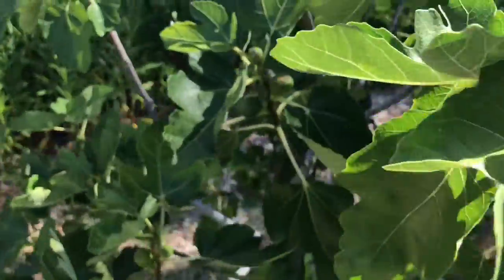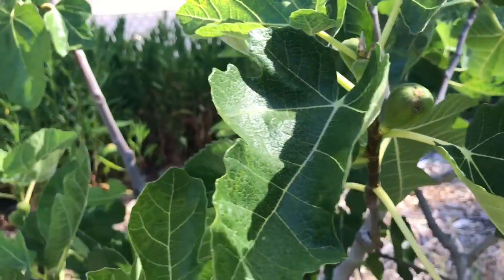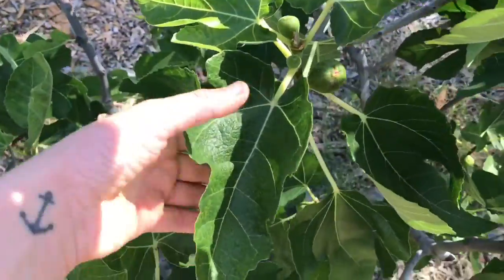I observed this fig tree, which is starting to grow some beautiful little figs. Once they're fully ripe, they'll be sweet, smooth, and delicious.